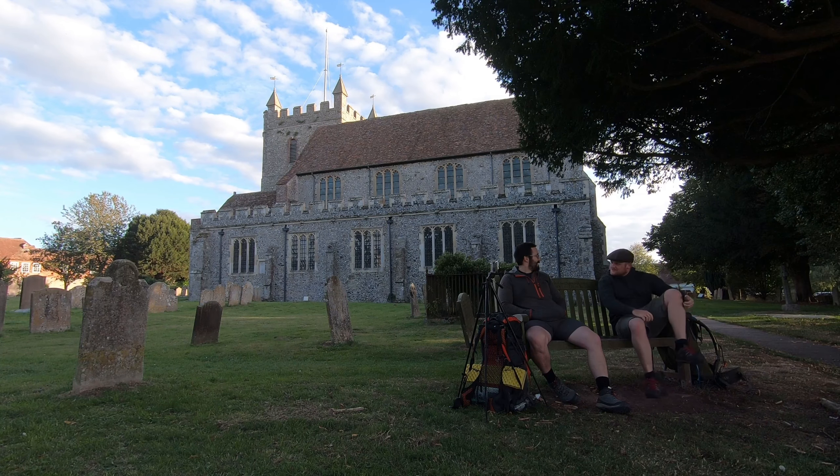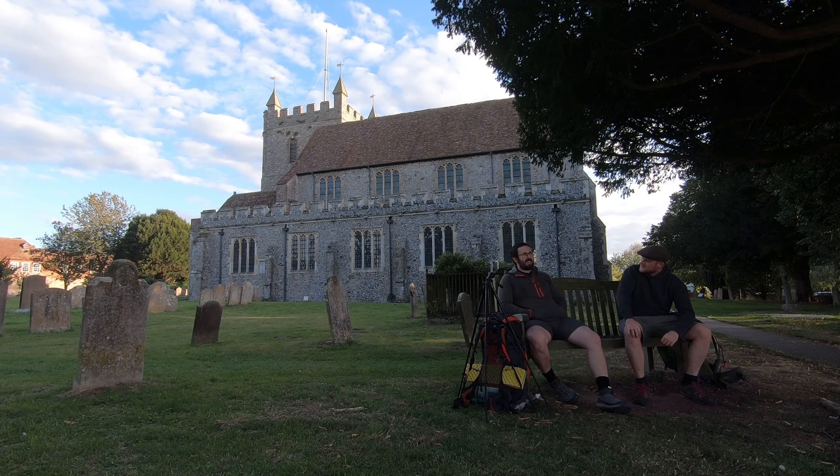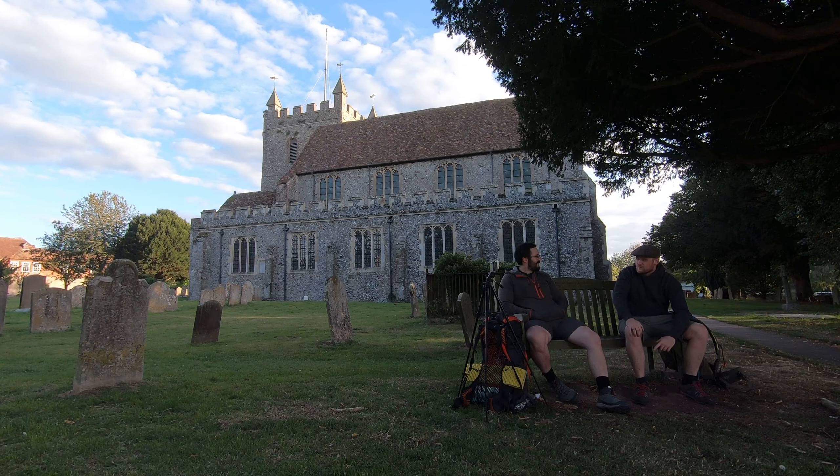Oh hey Tom! Blimey, fancy seeing you here again. We need to stop meeting like this - people will talk. What should we do? Do you reckon we should do Section 10?